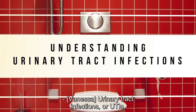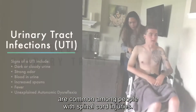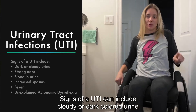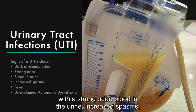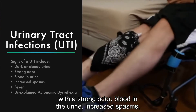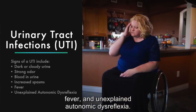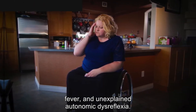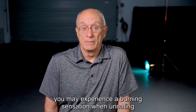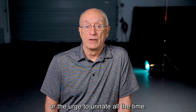Urinary tract infections, or UTIs, are common among people with spinal cord injuries. Signs of a UTI can include cloudy or dark colored urine with a strong odor, blood in the urine, increased spasms, fever, and unexplained autonomic dysreflexia. If you feel sensation in your body, you may experience a burning sensation when urinating or the urge to urinate all the time.